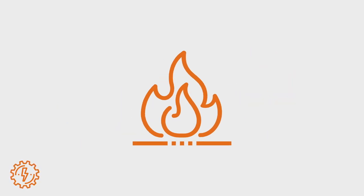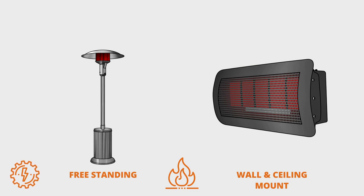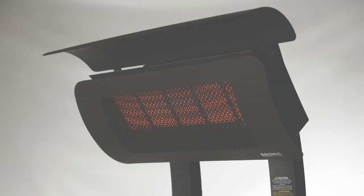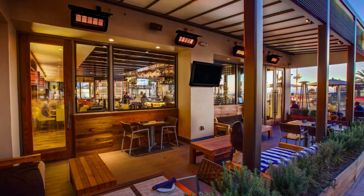If you choose gas, you have the choice between free standing heaters and wall, ceiling, or pole mounted heaters. Free standing heaters are fueled by individual propane tanks, where mounted styles are fueled by gas that is hard piped in. It's important to note that gas heaters produce emissions and require ventilation. They cannot be installed in enclosed spaces or near combustible surfaces.